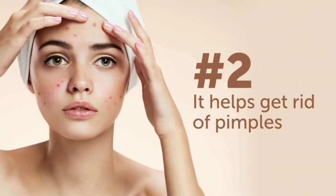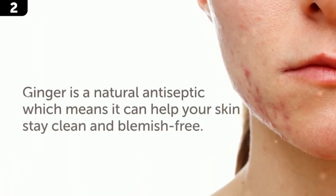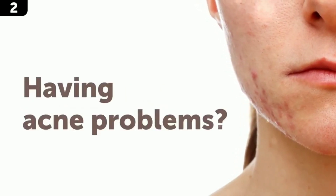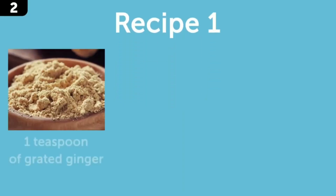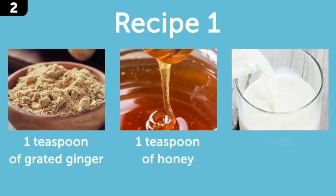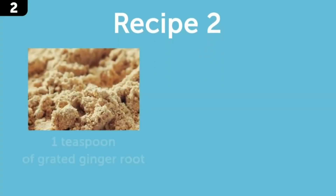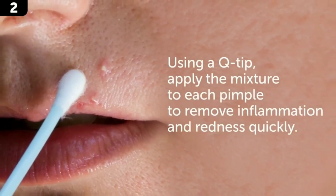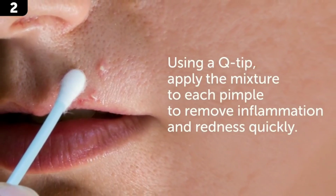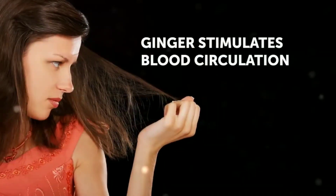Number 2: it helps get rid of pimples. Ginger is a natural antiseptic, which means it can help keep your skin clean and blemish-free. It's also an effective natural weapon against the bacteria that cause acne. For an acne-fighting mask, mix one teaspoon of grated ginger, one teaspoon of honey, and some milk. Apply the mask to your face and leave it on for 10 to 15 minutes before washing off. For a spot treatment, mix one teaspoon of grated ginger with one teaspoon of apple cider vinegar and apply to each pimple using a Q-tip to reduce inflammation and redness quickly.